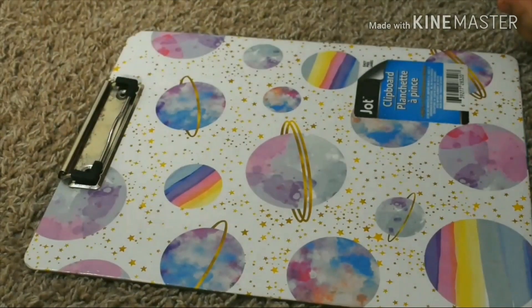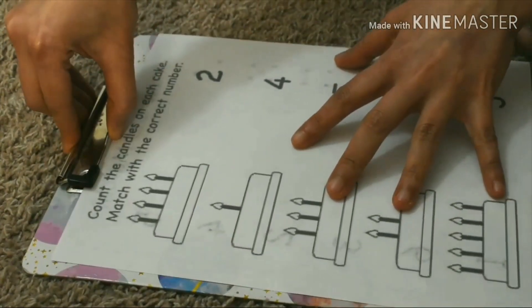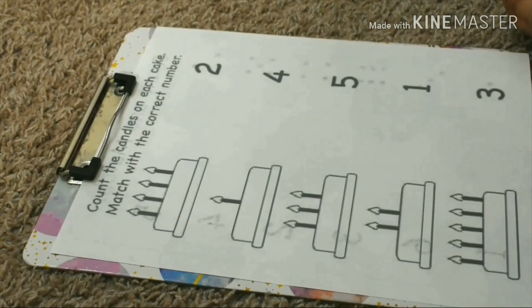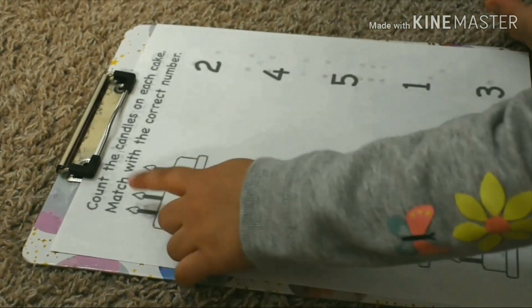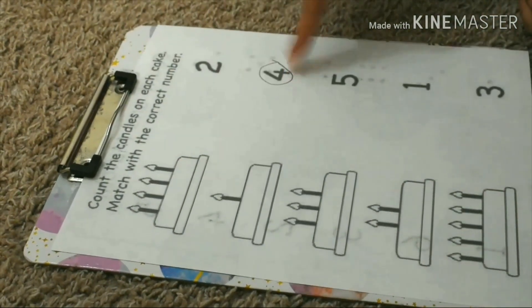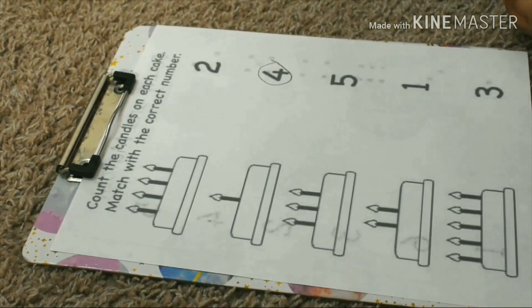Okay, moving to the next one. Count a candle on each cake. How many candles? One, two, three, four. Here is four. You have to connect them. Just connect them, like this.